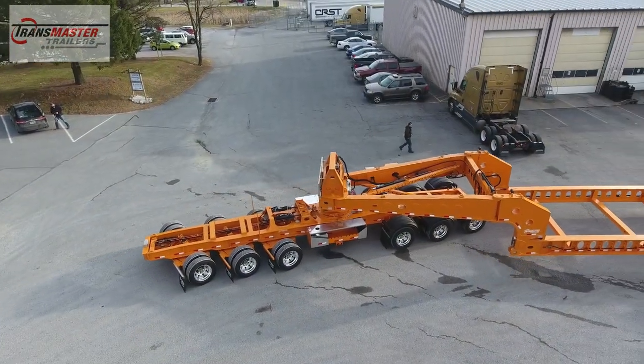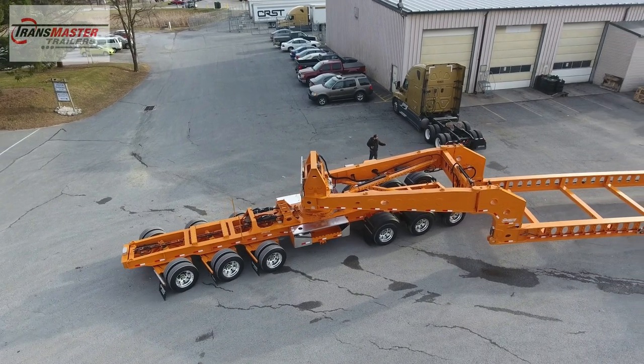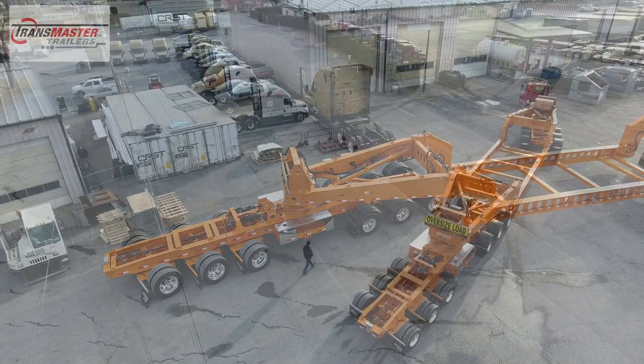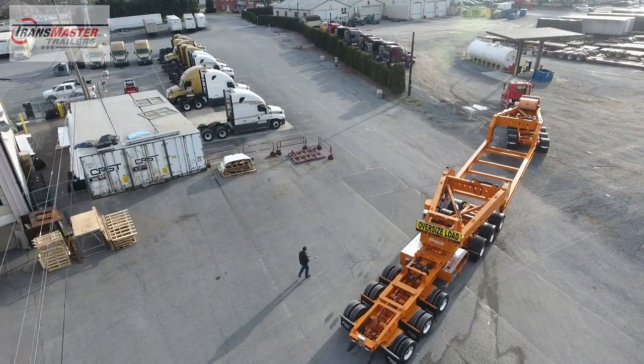Negotiating hilly terrain, guard rails, curbs, railroad tracks — you name it — our trailer has the ability to be raised remotely to clear any unforeseen obstacles.